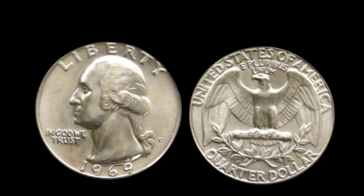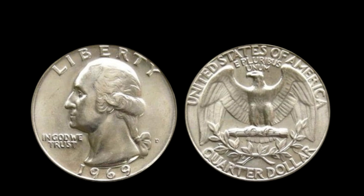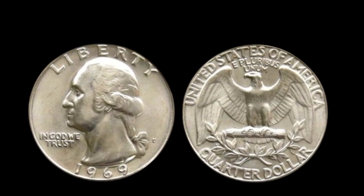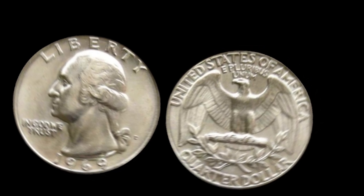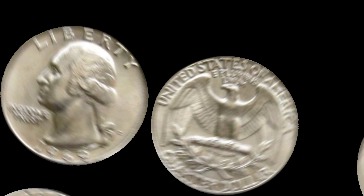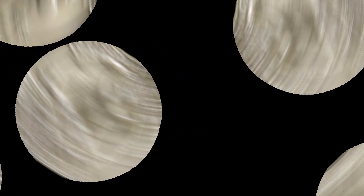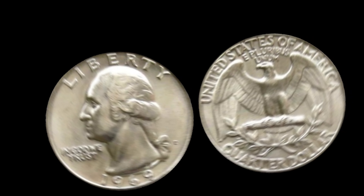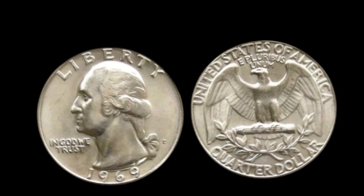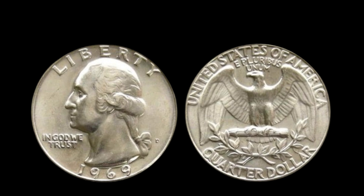Let's talk about the big money. The highest recorded sale of a 1969 D quarter was a staggering $92,000 for a coin graded MS67 by PCGS. That's because only a handful of coins from this year and mint have ever been graded this high, making it a true collector's dream. Even coins in slightly lower grades can fetch thousands — MS66 coins can sell for anywhere between $4,000 and $12,000, depending on market demand and the specific characteristics of the coin.